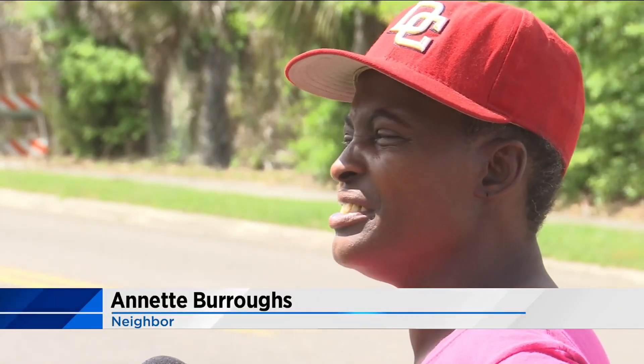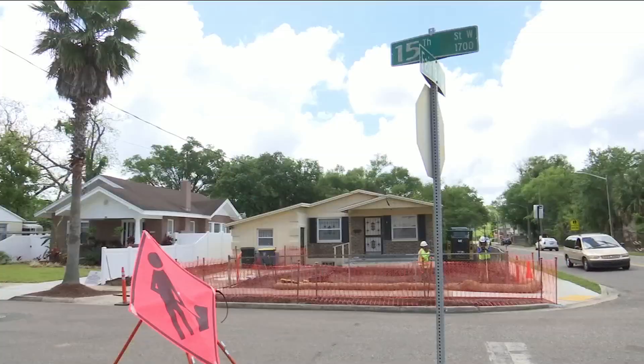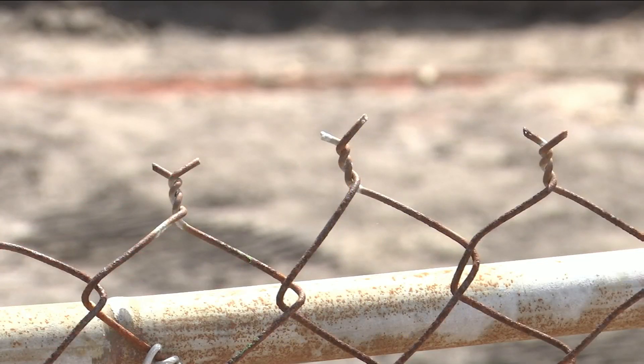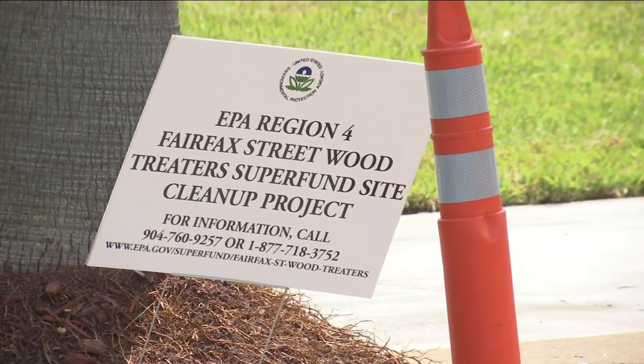We need to do more about it because there's still contamination. It's bad for us right here. Not only is Susie Talbert around the corner, this house across the street is being worked on because the toxins got into the yard, according to residents. The EPA previously reported finding arsenic in the soil, saying people should not live or work near the property.